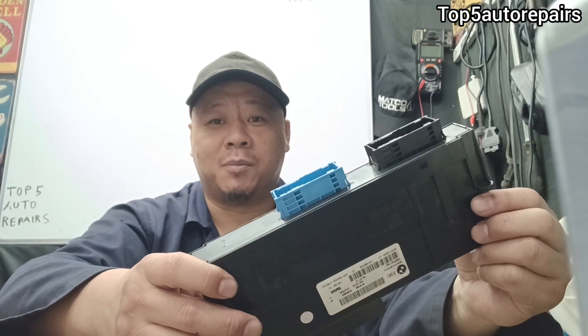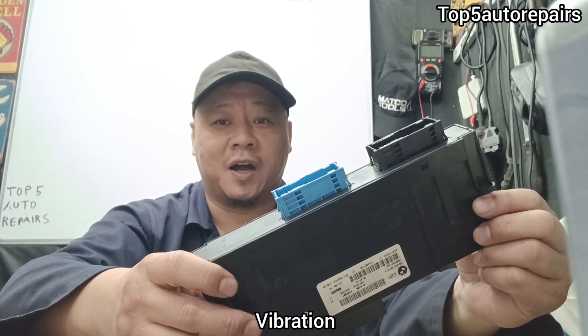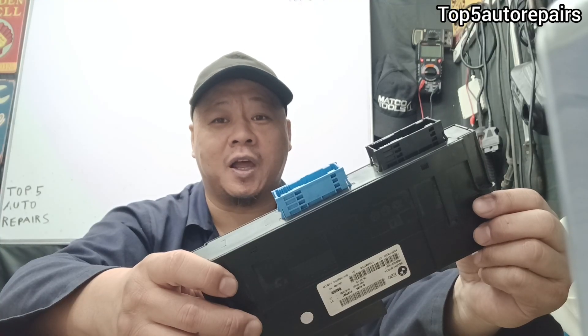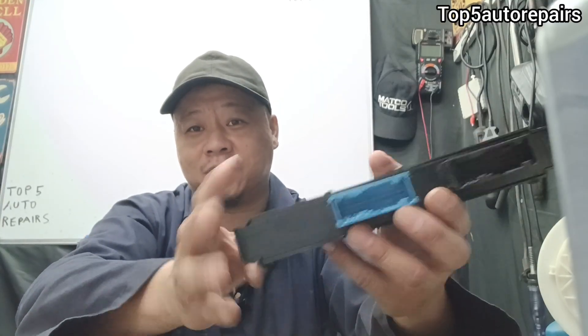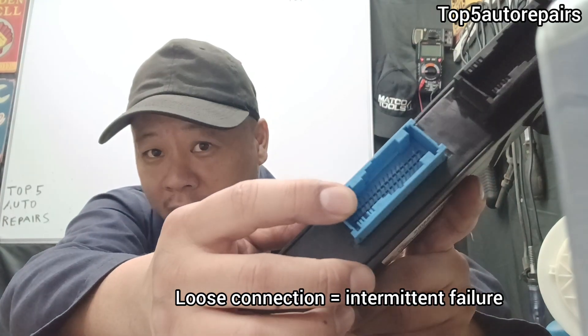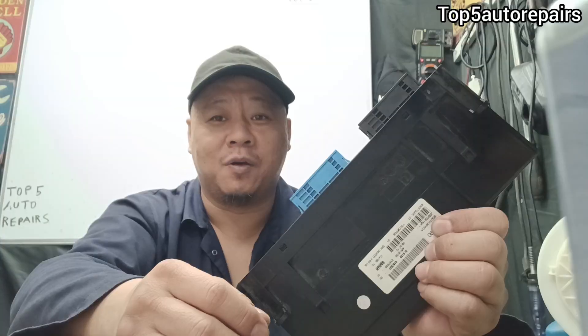What can cause the body control module to stop working? The most common reason is vibration. For example, if you're driving and you run over a pothole, this can cause the body control module to shake and create a connection issue. One of the connections can become loose, causing a communication issue that can shut down the body control module and prevent it from working properly.